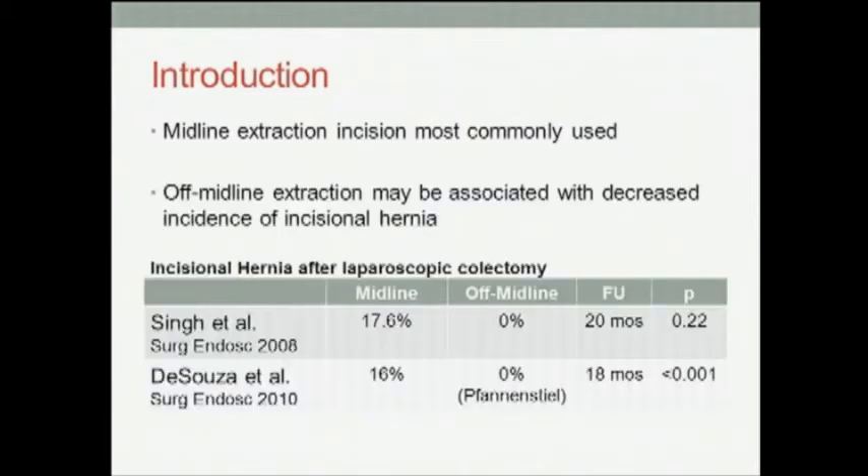One strategy to decrease the incidence of incisional hernia is to differ the specimen extraction site. The most commonly used incision for specimen extraction is a small midline incision, which is associated with a high incidence of incisional hernia. However, two recent papers have suggested that using an off-midline incision instead of a midline incision for specimen extraction may dramatically decrease the incidence of incisional hernia.